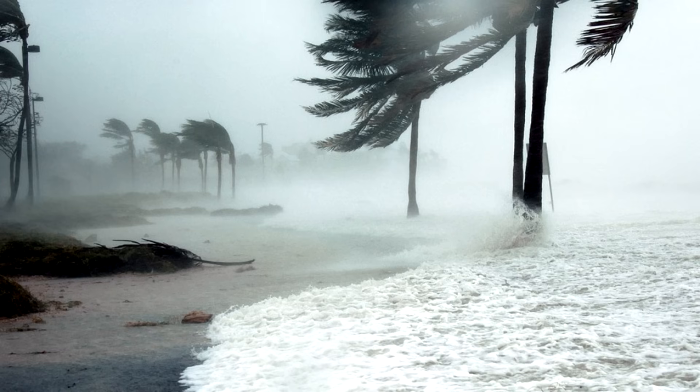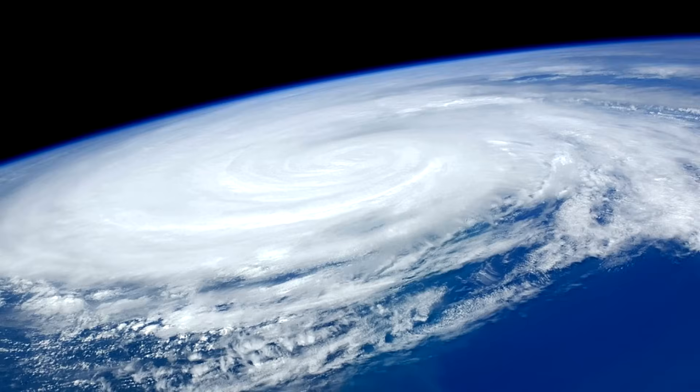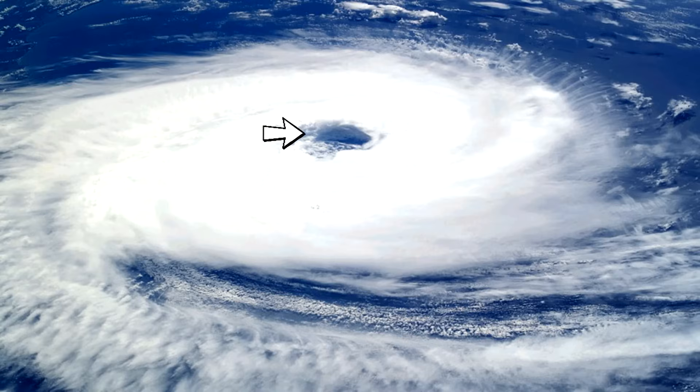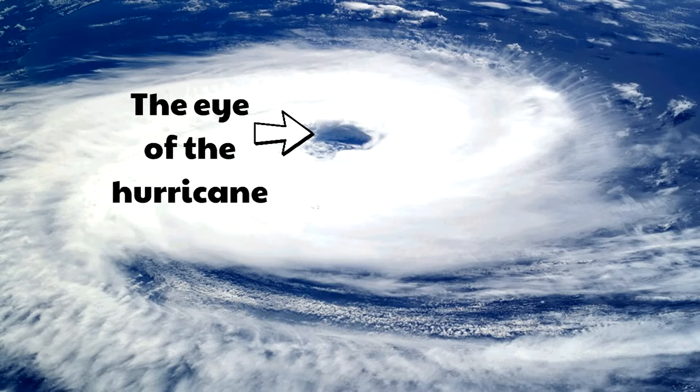75 miles per hour — even faster. That is insane. Look at what the winds are doing to these trees. In addition to being fast moving, hurricanes can also be really huge. Here is a hurricane as seen from the International Space Station. There is actually an area in the hurricane where things can be relatively calm — in the middle of a hurricane is an area called the eye of the hurricane.